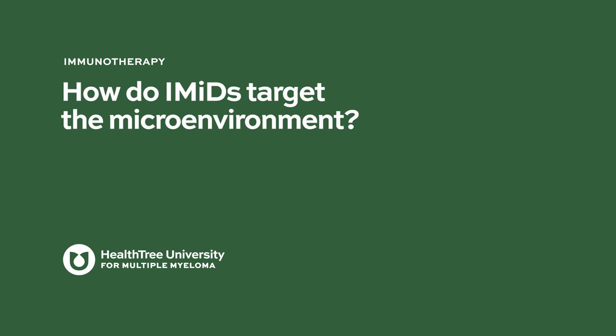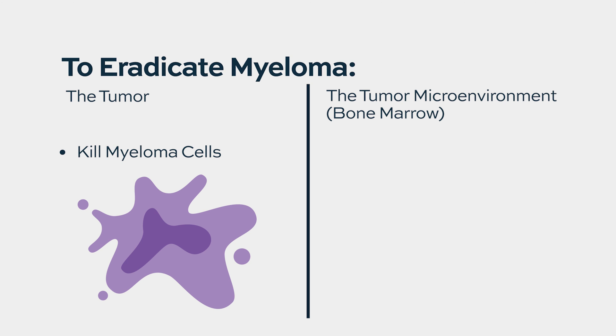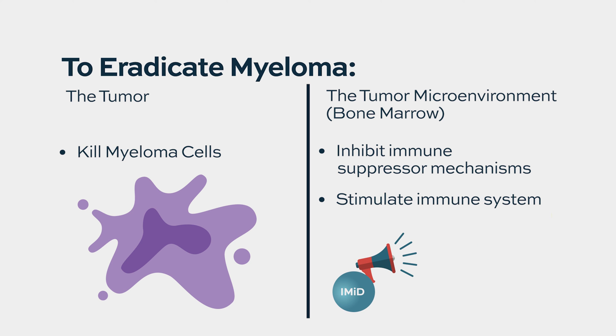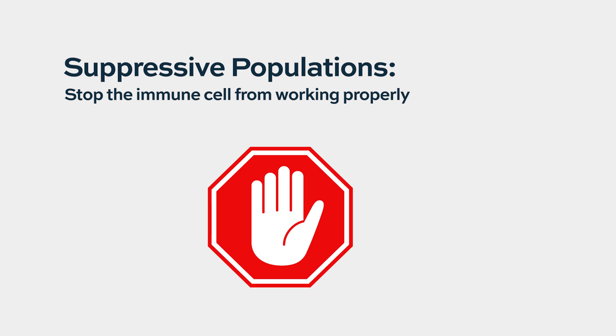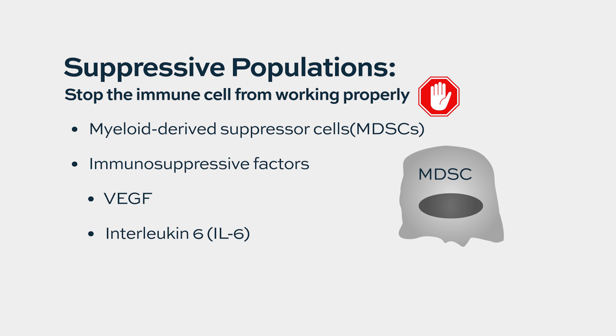There is a growing appreciation that eradicating myeloma requires direct killing of the tumor cell itself, but also inhibition of the immunosuppressive mechanisms within the bone marrow microenvironment, and activation of immune functions within it. Suppressive populations such as myeloid-derived suppressor cells, and immunosuppressive factors such as VEGF, interleukin-6, and potentially IL-17, are known to inhibit the immune system's ability to effectively kill myeloma, and these are most likely down-regulated by the use of IMIDs.